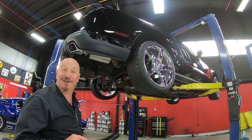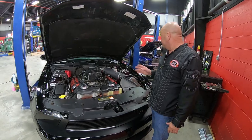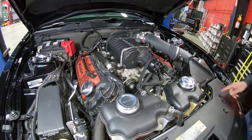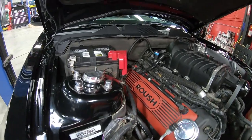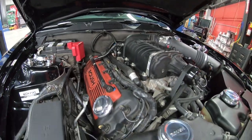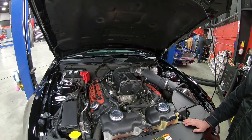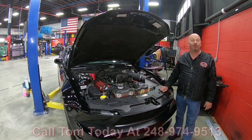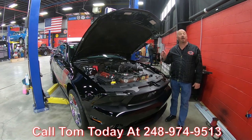Under the hood we've got supercharged Coyote power — check this baby out. Power brakes, power steering, air conditioning. Roush has got his name everywhere under here — Roush, Roush, Roush, Roush. He's proud of it, and he should be. This thing is a rocket ship. This thing is beautiful — I was just out driving it and had a blast. We'd love to park it in your driveway, so call Tom at 248-974-9513 and let Vanguard Motor Sales park this dream in your driveway.